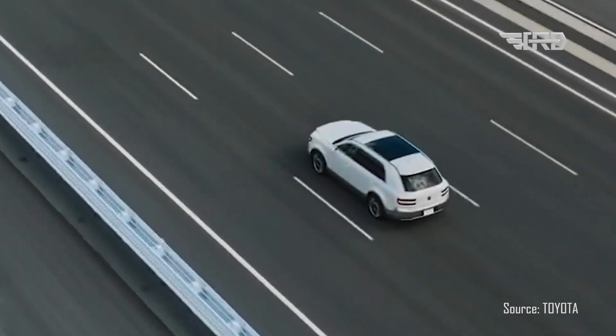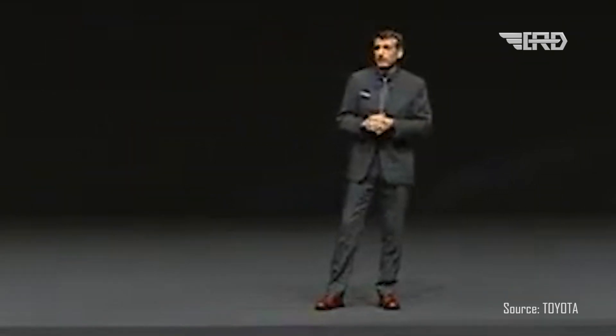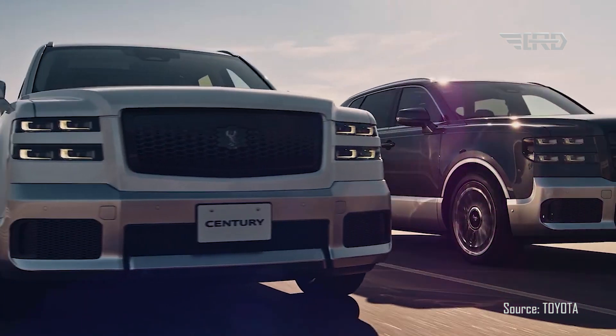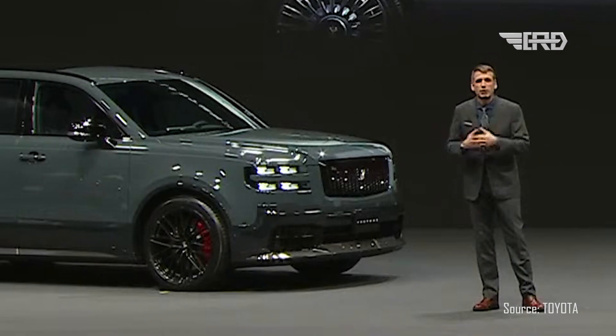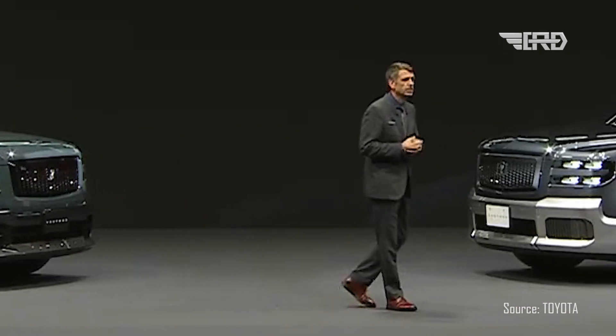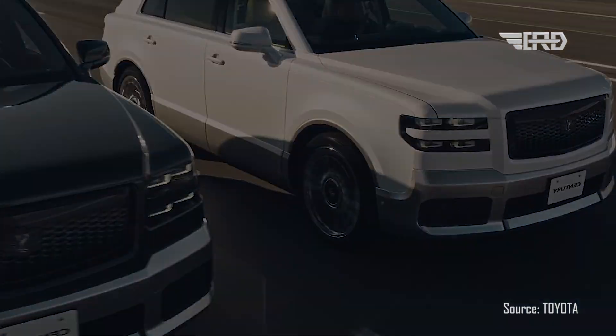The new Century will sport a new 3.5-liter V6 plug-in hybrid system that delivers power and excitement while keeping the Century's serene driving experience intact. This hybrid system operates as a battery electric vehicle, or BEV, for everyday use and seamlessly transitions into a hybrid electric vehicle, or HEV, for those long journeys. This means the Century isn't just a chauffeur's dream — it's also designed to provide a thrilling driving experience for those who prefer to take the wheel themselves.